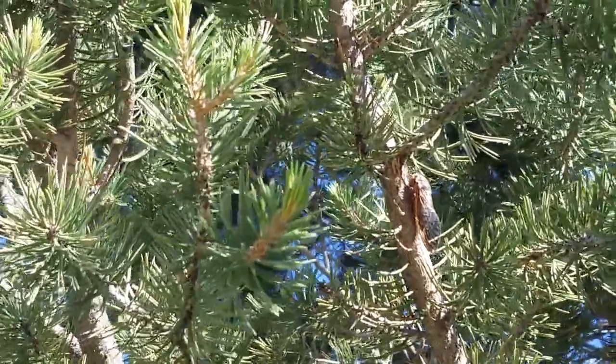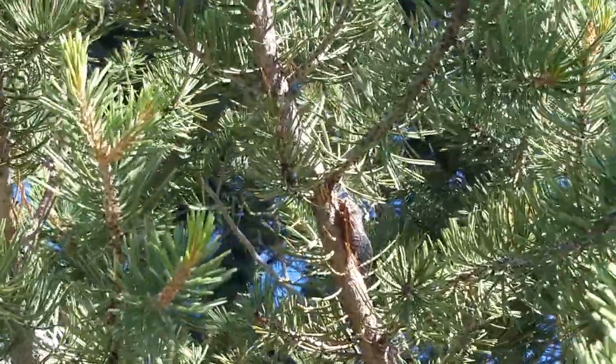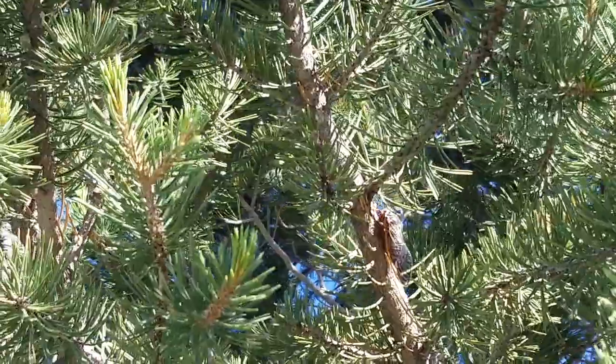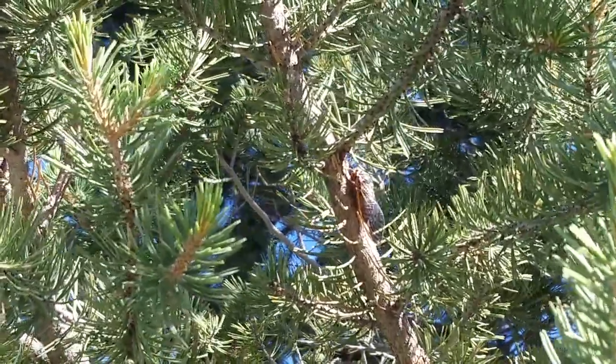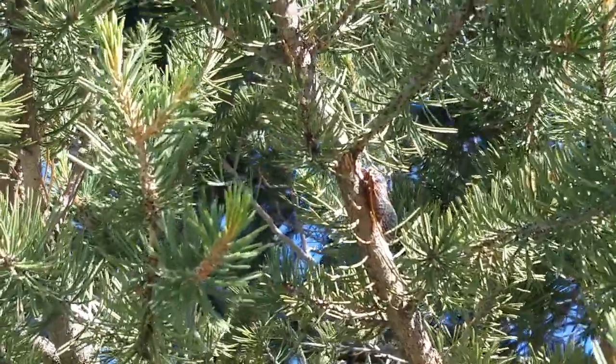Hey, good morning friends. Steve and I are just over the border in Utah and we just happened into an emergence of cicadas, which is so cool. They have always been one of my favorite insects. So let's just listen a minute.